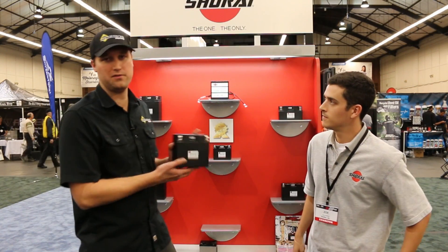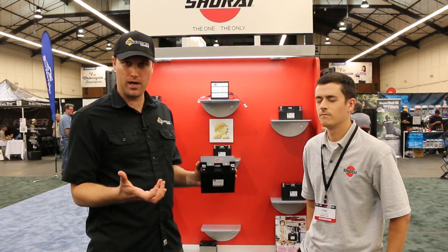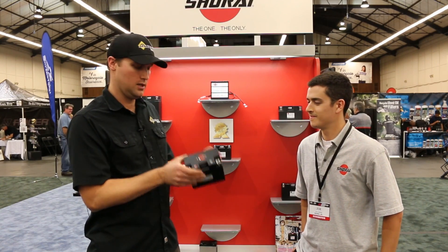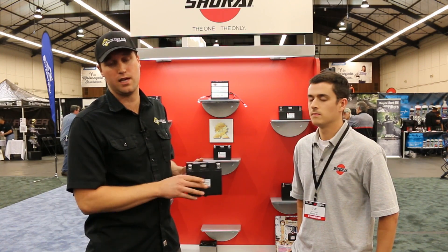This is actually the one that would fit in a 1200 GS and an 800 GS twin. You would just remove your stock battery, which weighs a ridiculous eleven or twelve pounds, drop this right in, hook up the battery cables, and you're set to go. The install is seamless and easy — anybody can do it.